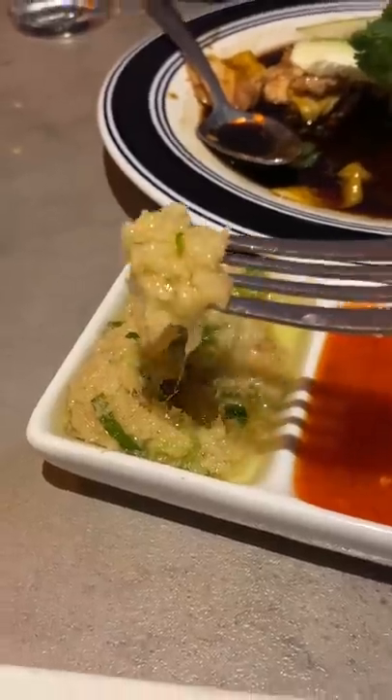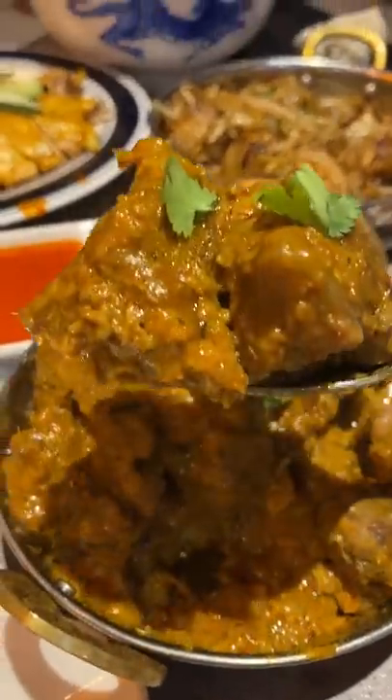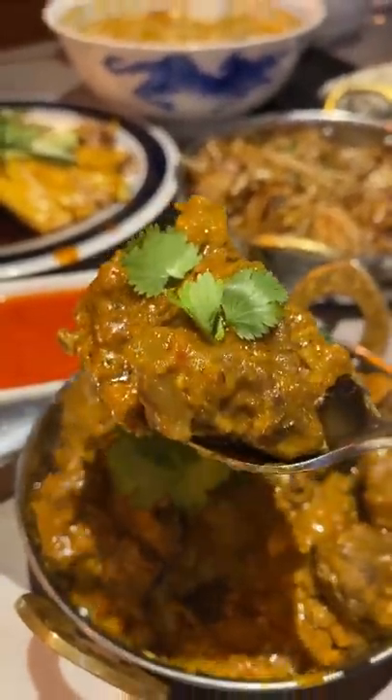For the mains we got the Hainanese chicken that came with a trio of dips and seasoned rice in a really cool metal container. We also had the award-winning beef rendang, curry vegetable casserole, curry laksa, and finished with beef hor fun.